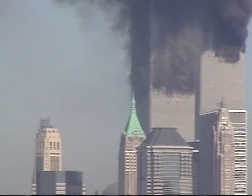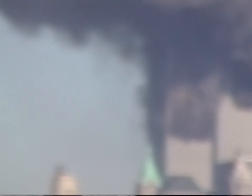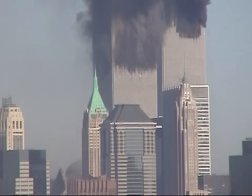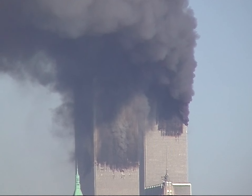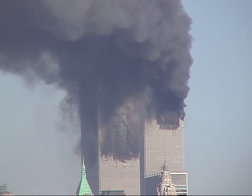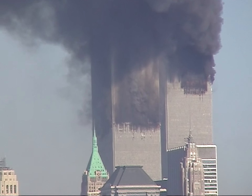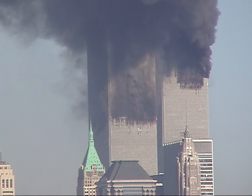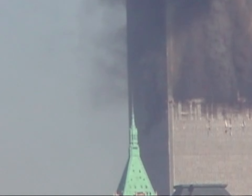So much for rocket science. OK, we're on max magnification, optical and digital.